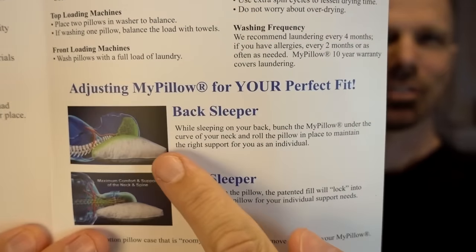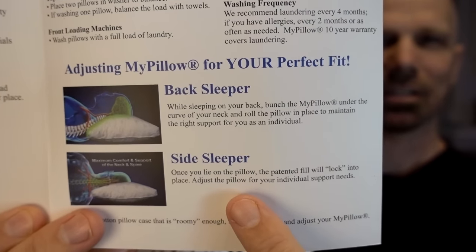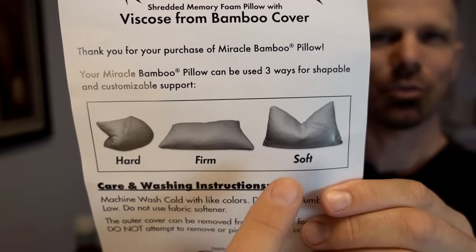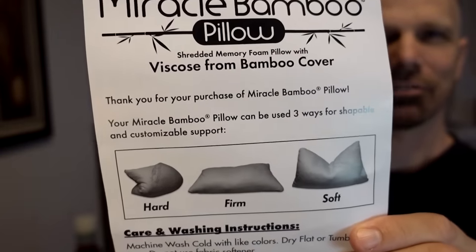I'll show you what I've been going through as I've been testing the Miracle Bamboo Pillow versus the MyPillow over the past week. If you're a back sleeper, MyPillow says to bunch it up behind your neck. If you're a side sleeper, it says it'll basically lock itself into place. The Miracle Bamboo Pillow says if you want a hard pillow, fold it in half; a firm pillow, lay it flat; or a soft pillow, lay it on its side.